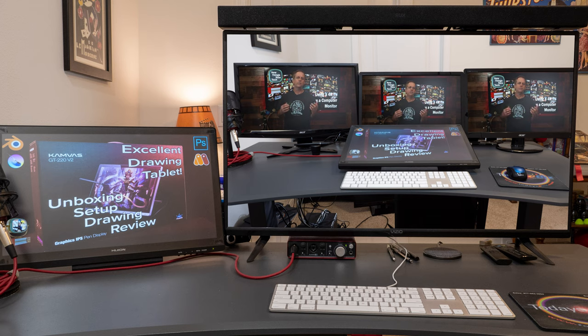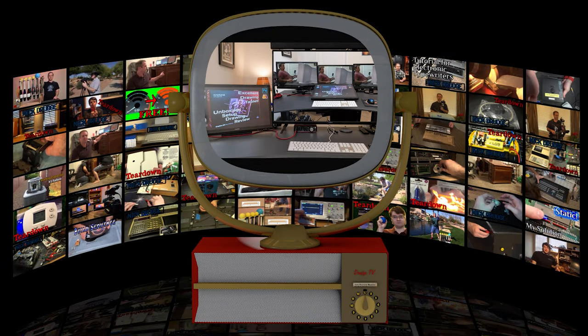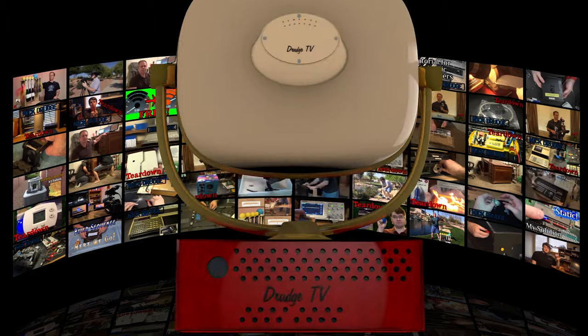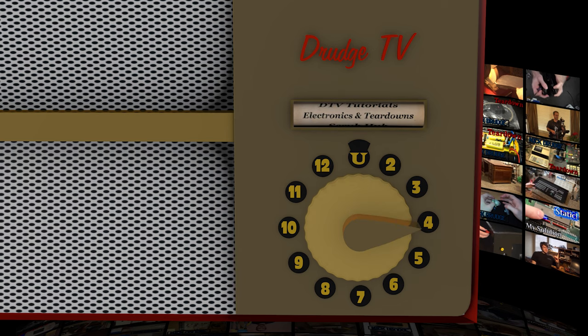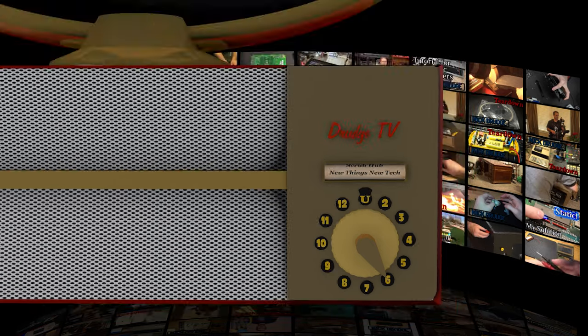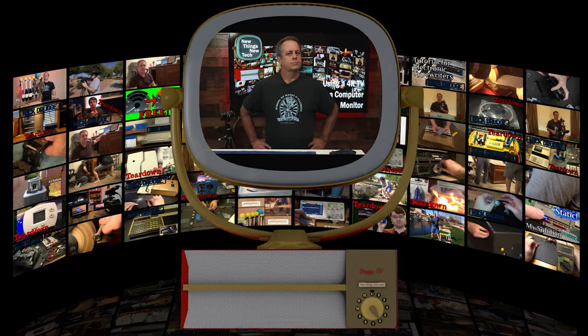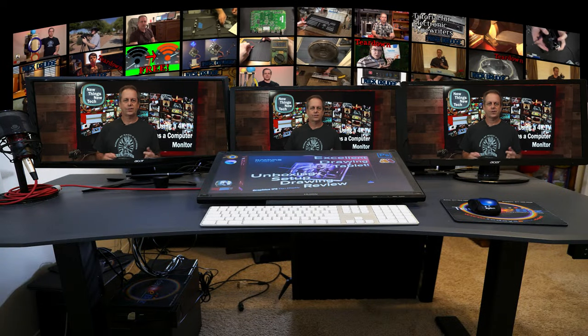I wonder what it would have been like back in the day if you had a 40-inch tube monitor on your desk. How many monitors do you really need on your computer? One, two, three, six, twelve or more? A gazillion? Yeah, more power.